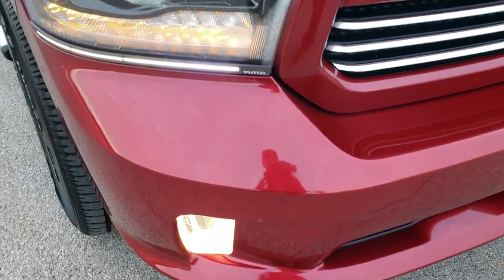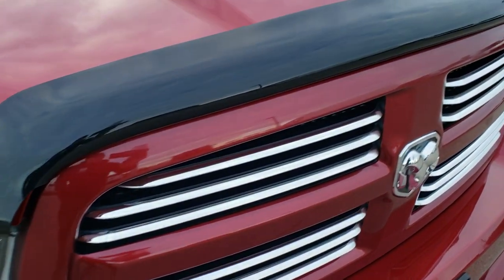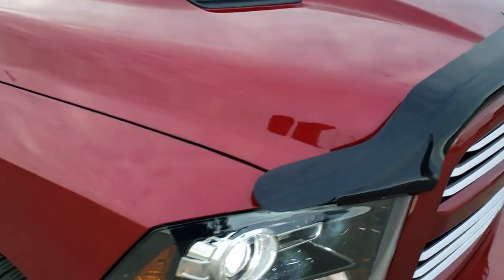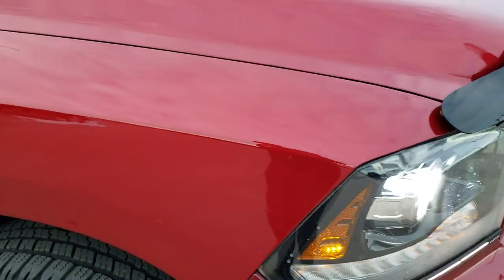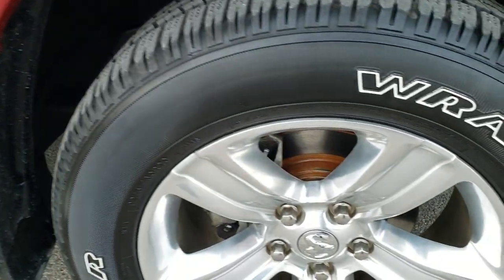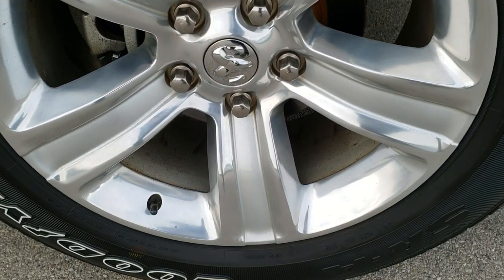No dents or dings or cracks in that front bumper. You get a very nice bug shield, the sport hood, the chrome trimmed grille. Passenger side fender has no dents or dings, and the passenger side rim is in excellent shape as well.